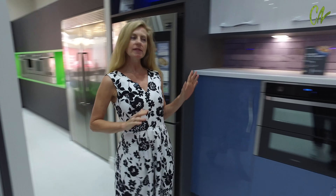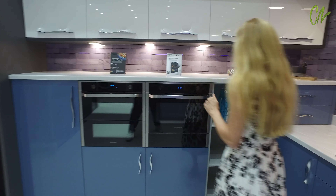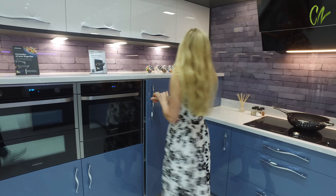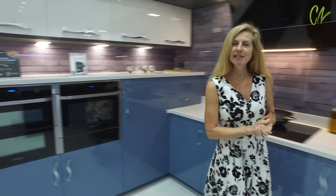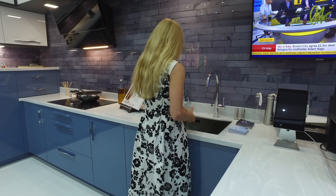Moving along, this smart kitchen — again all Samsung products — has great utility cupboards, and I've got a little surprise for you: this hidden sink. Just take a look.